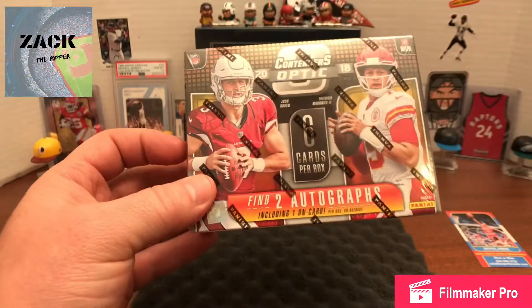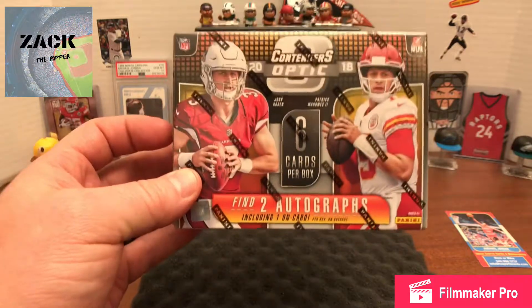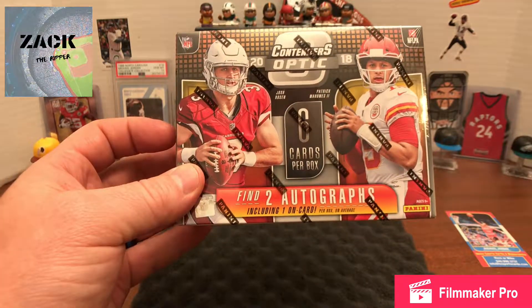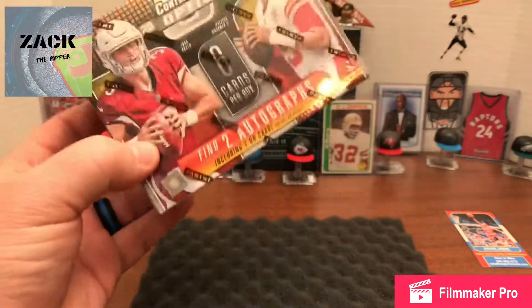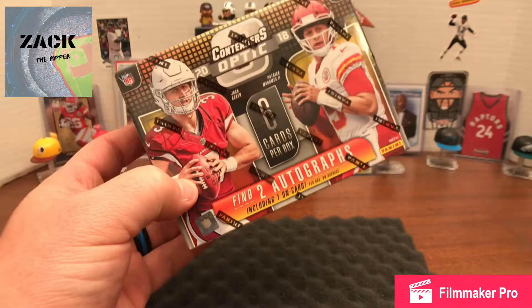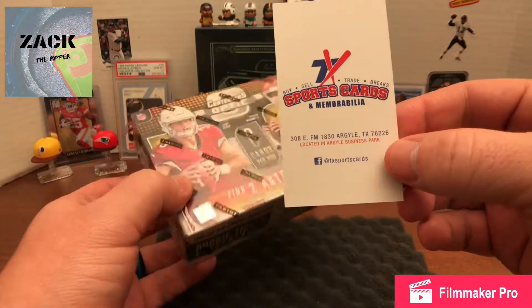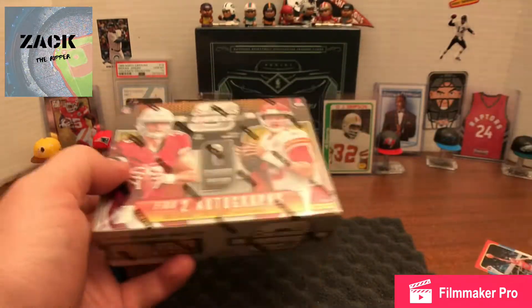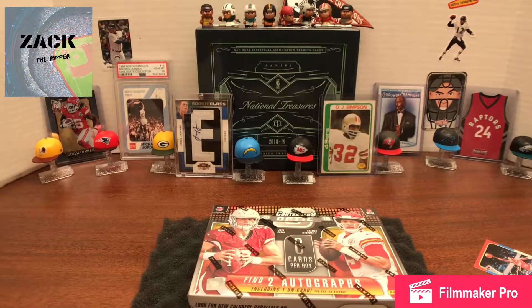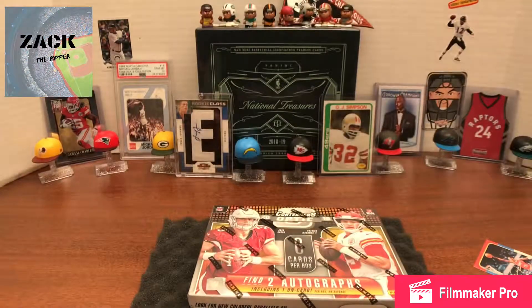Hey YouTube, welcome to another edition of Zack the Ripper. I'm super excited today — I'm going to open a box of 2018 Optic Contenders, which are super sweet. It's six cards, so these are a lot more high-end than what I normally open. I actually picked those up from Ricky over at Texas Sports Card. He also gave me some really cool stuff like a National Treasures box and this ginormous Carmelo Anthony Panini Threads Thunder patch.